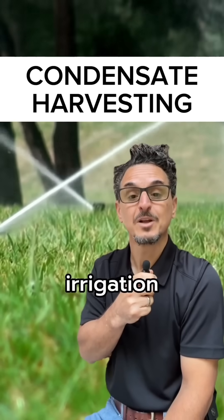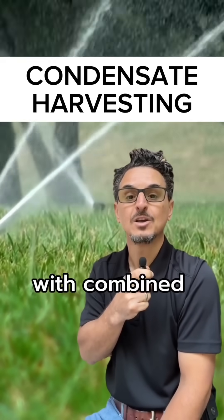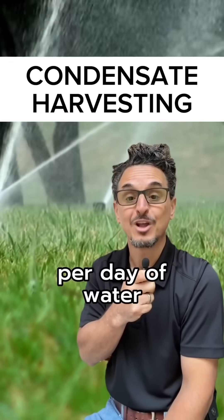Number two: landscape irrigation. Spray and drip irrigation systems with combined zones needing 40 GPM or less typically use about 1,000 to 7,000 gallons per day of water.